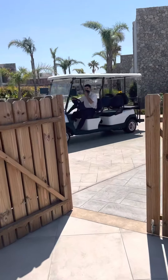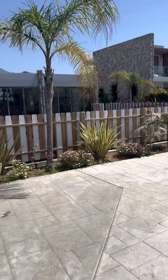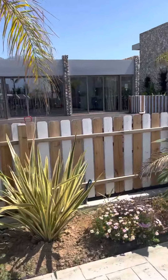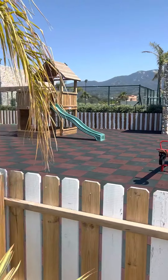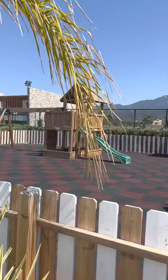That looks like some kind of auditorium there. Here's the playground for the kids, which is near the spa as well, conveniently. So the kids can play on a little treehouse. Nobody's here right now — probably people are at lunch.